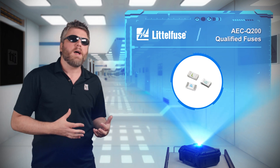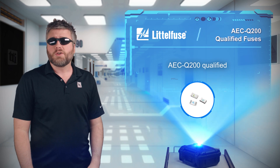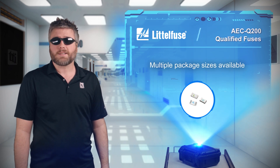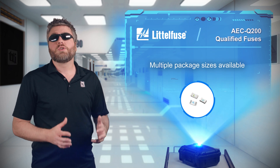If you're in need of a fuse that won't let you down or otherwise desert you, then the range of AEC Q200 qualified fuses from Littlefuse are the fuses for you. These fuses come in a wide range of trip currents, package sizes, and temperature ranges, giving you a high degree of flexibility when choosing a fuse.